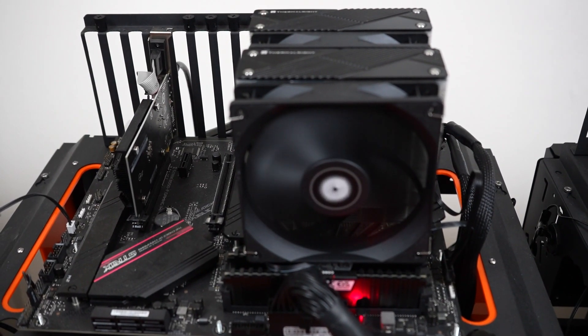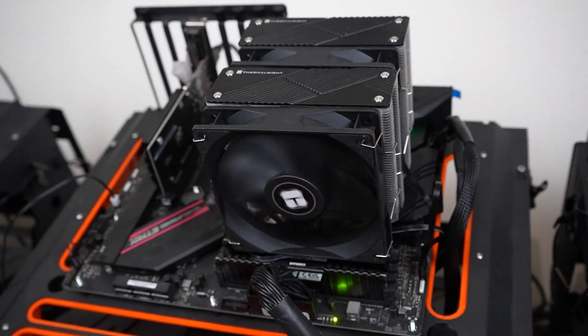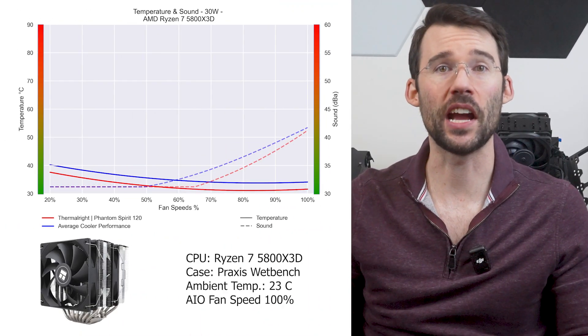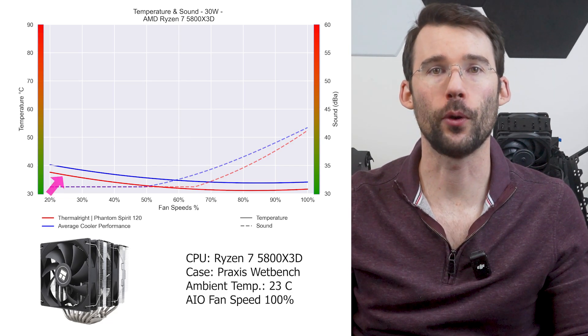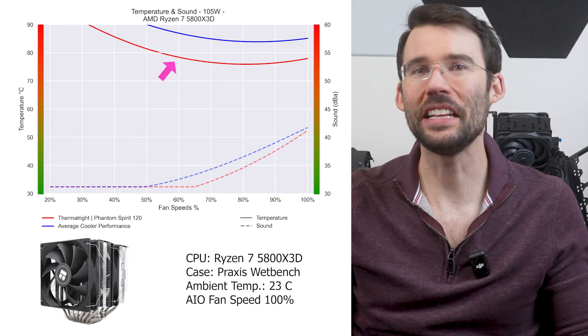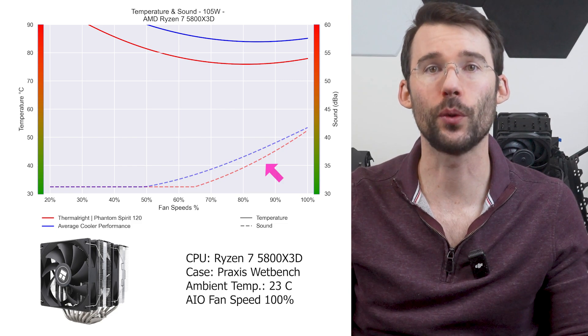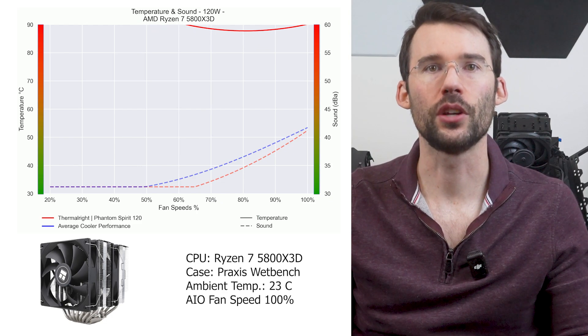Next up is the Thermalite Fandom Spirit 120, one of the more popular coolers because it's one of the best value options currently on the market. It has two 120mm fans on a dual heatsink setup at an attractive price point. At lower power levels it keeps the CPU noticeably cooler than average, and continues to outperform most coolers as power increases. Additionally, it has below average noise levels at comparable speeds, and can manage higher power at overclock levels. For a quiet air-cooled setup, either of these options are excellent choices.